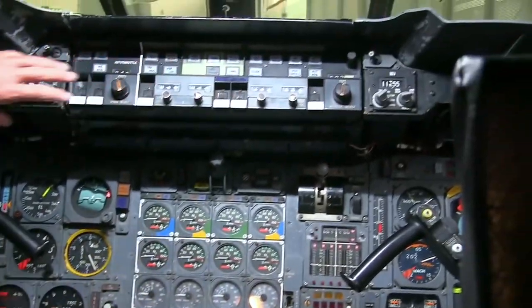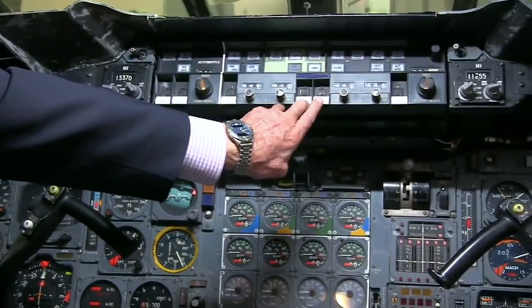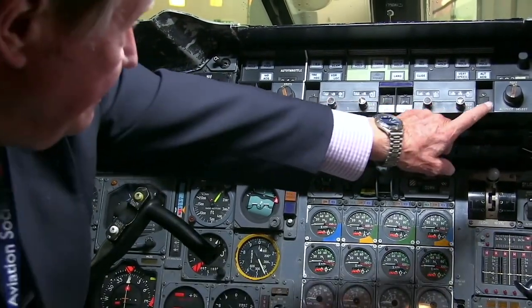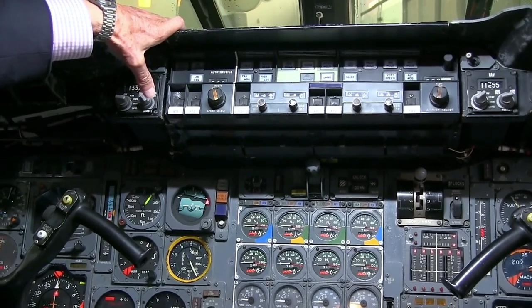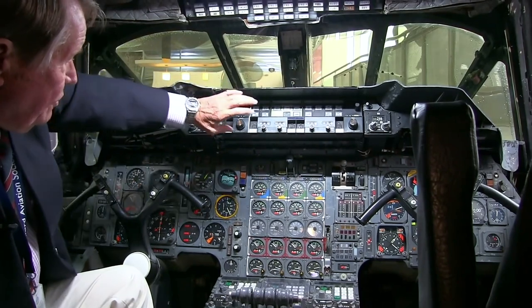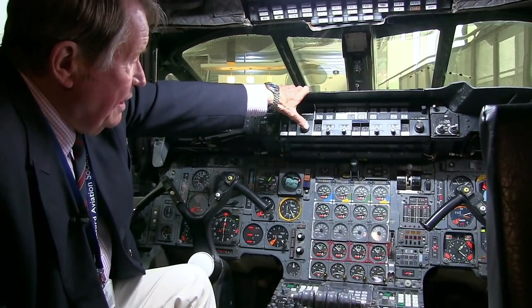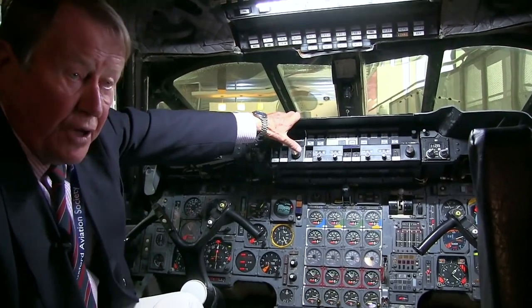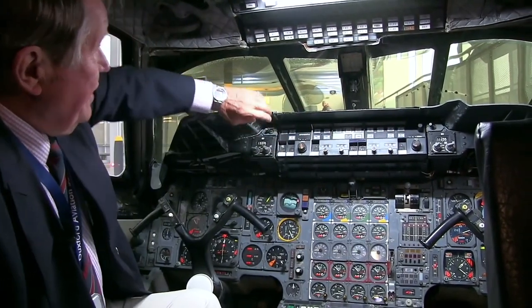Coming across here you've got all this stuff associated with the autopilots — autopilot switches are there, auto throttle switches are there, flight director switches, and you can set the whole thing up for coupling up with the inertial navigation systems to the autopilot. You also couple it up for automatic approaches and landings if you're landing in foggy weather at Heathrow.